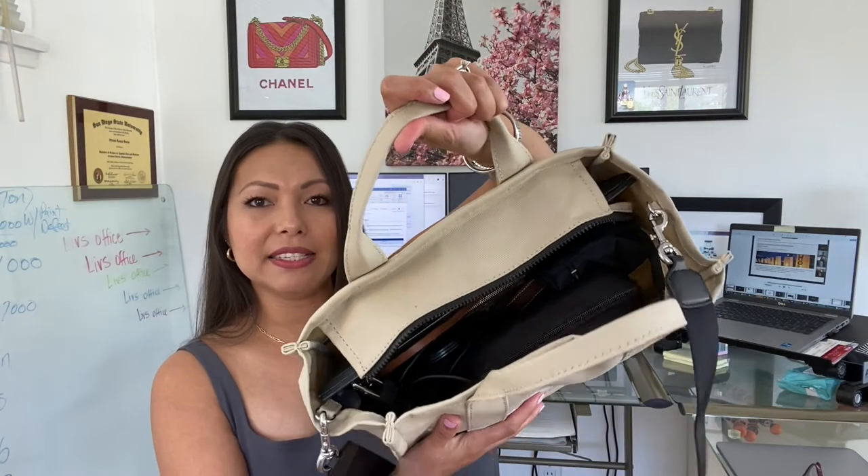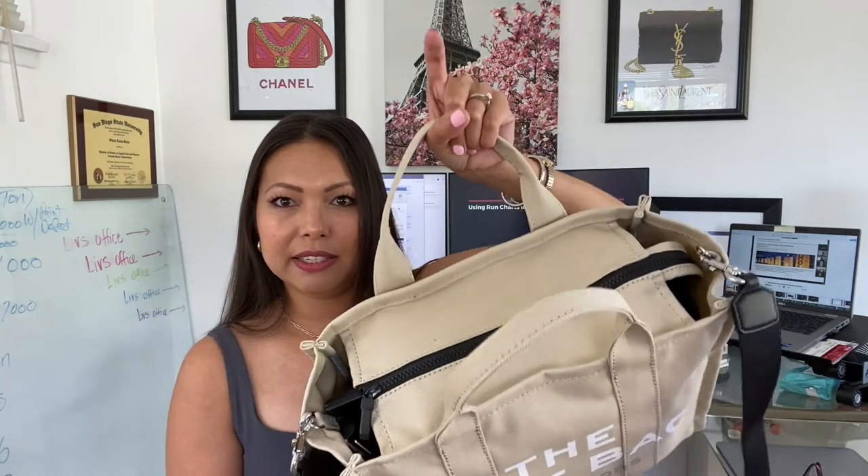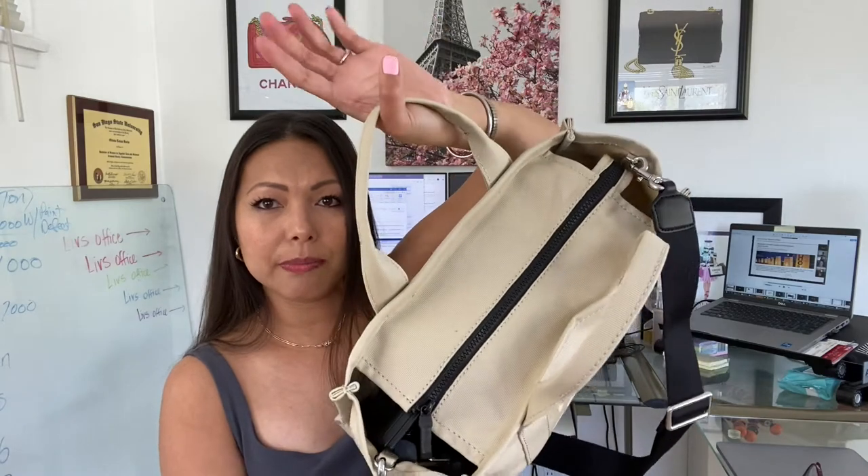The bag has a zip closure. I don't really feel the need to zip it up — I've never had any issues with things falling out unless you tip the bag over, obviously. But I typically carry it unzipped. This is what it looks like with all of my work stuff inside, zipped up.